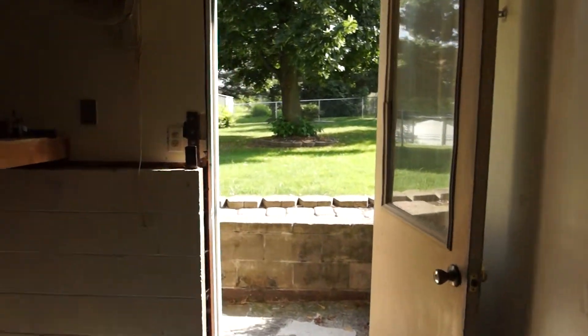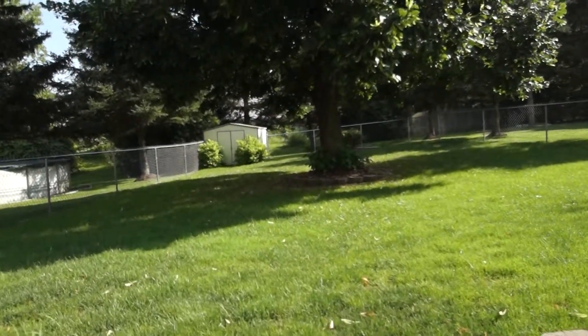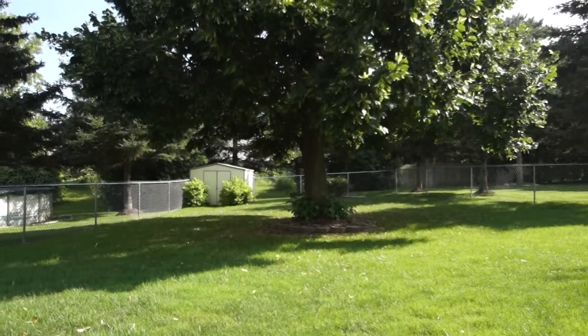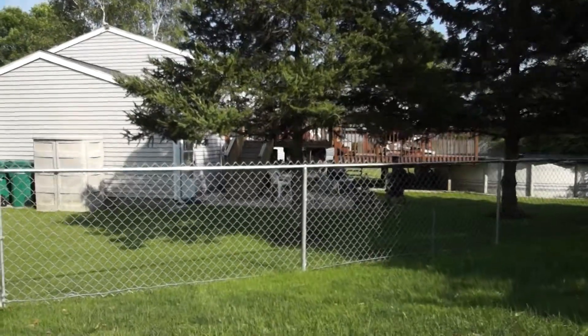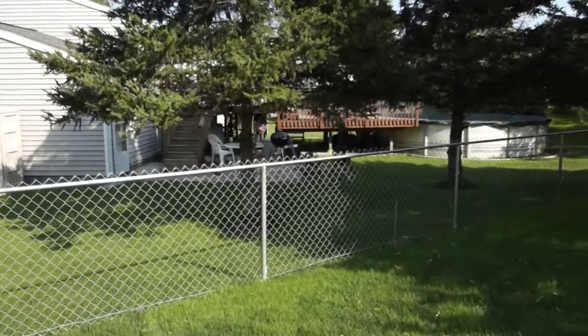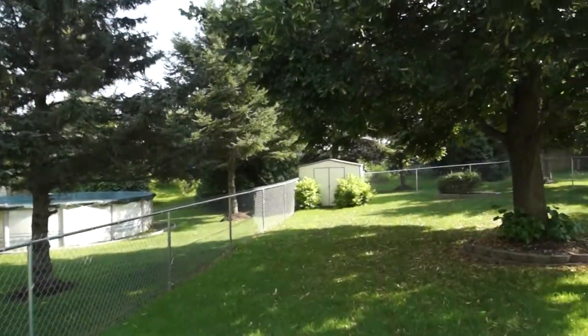This door goes out into this wonderful backyard. The backyard is totally wooded in the deep back. You can see neighbors on each side, but it has fencing all the way around.